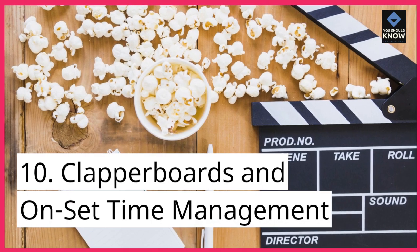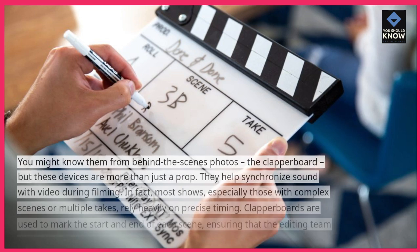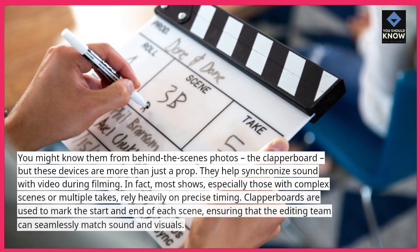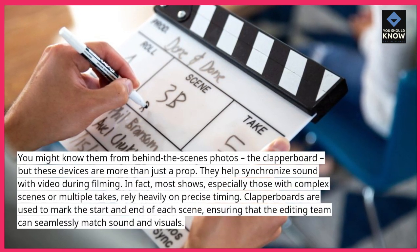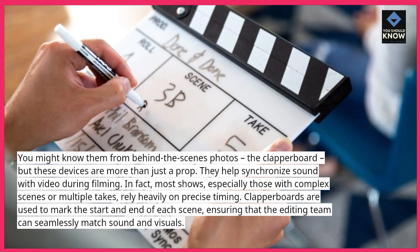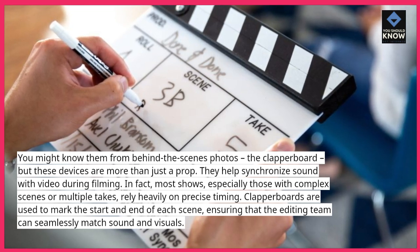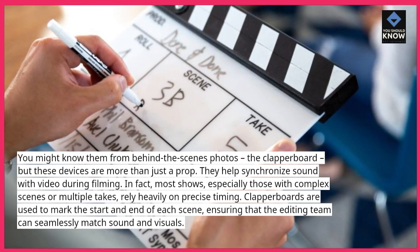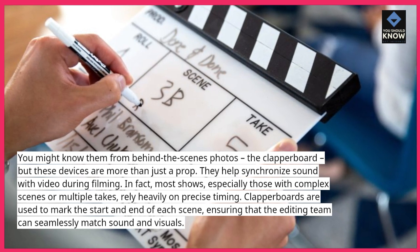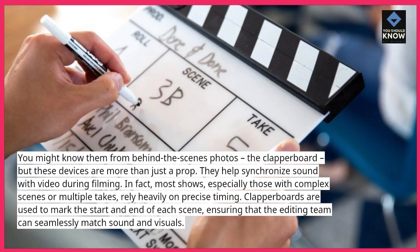10. Clapper boards and on-set time management. You might know them from behind-the-scenes photos — the clapper board — but these devices are more than just a prop. They help synchronize sound with video during filming. Most shows, especially those with complex scenes or multiple takes, rely heavily on precise timing. Clapper boards are used to mark the start and end of each scene, ensuring that the editing team can seamlessly match sound and visuals.